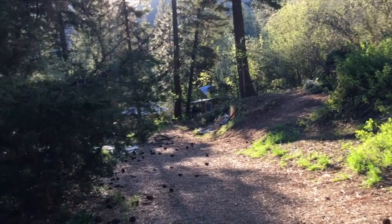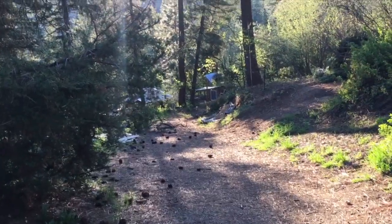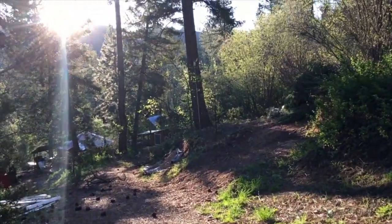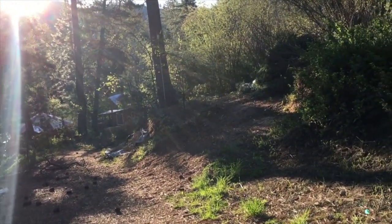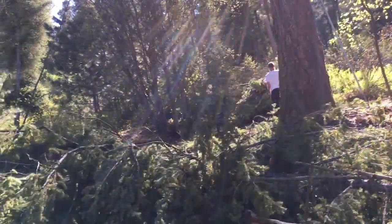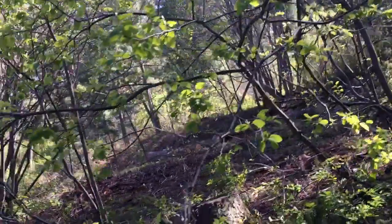Before we brought down those trees, we did two days of brush clearing here on this hillside above the yurt and across from the house. We've lived here four years and we have never seen this hillside. It's like having a brand new view.